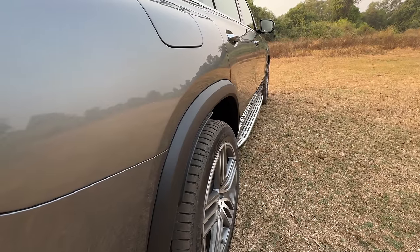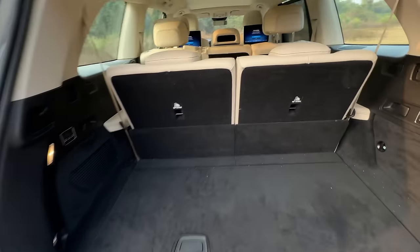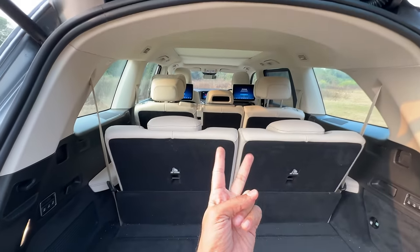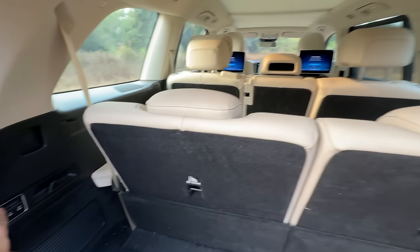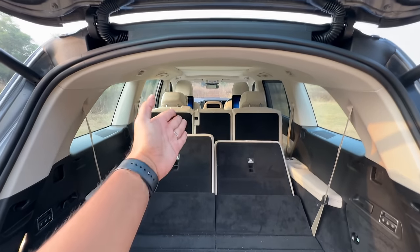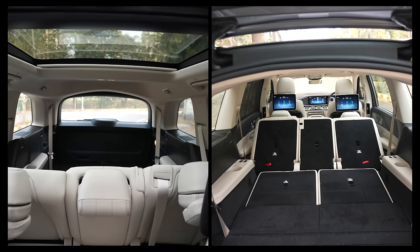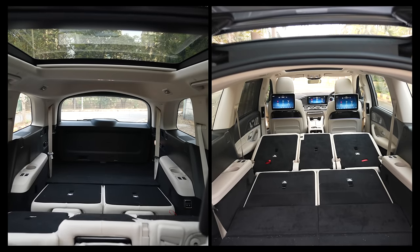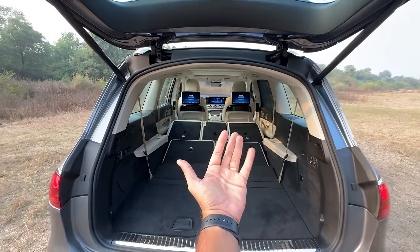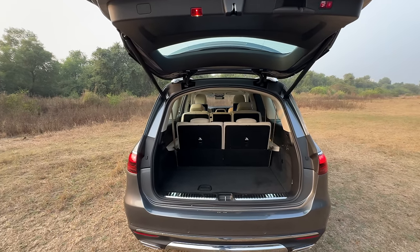These buttons are to operate the last row of seats and these buttons are to operate the second row of seats. I'll put all the seats down — I press a button and the headrest goes up, then all the seats will go down. So I have a massive boot — now I can comfortably sleep inside this car because there's so much space. Let's bring the seats back — all the seats are electric, of course.